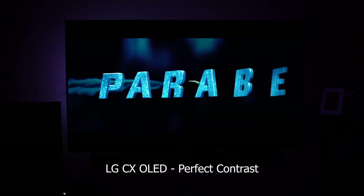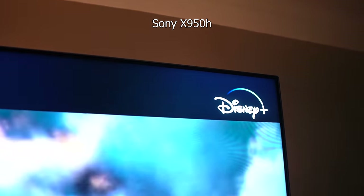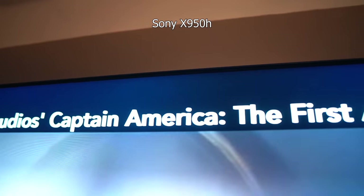I watch a lot of my TV in a darker room, and once you get a few weeks under your belt watching OLED, LED blooming sticks out like a sore thumb. The Sony has a lot more blooming than the Samsung, but there's more to the story, and I'll explain.